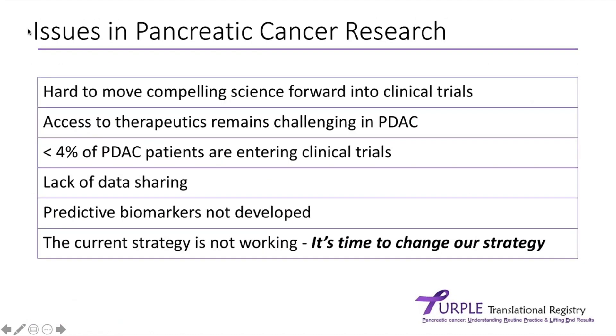There are a number of issues in pancreatic cancer research. As both an oncologist and a researcher, I'm very well aware that it is hard to move compelling science forward into clinical trials. Access to therapeutics remains very challenging for pancreatic cancer patients — at the moment, less than 4% of pancreatic patients enter clinical trials. There's also a lack of data sharing, which is part of the reason we created the Purple Translational Registry. We don't have any good predictive biomarkers at the moment, which is why so much of our laboratory work focuses on them. The current strategy is not working, and we have to change our strategy if we want to move forward.